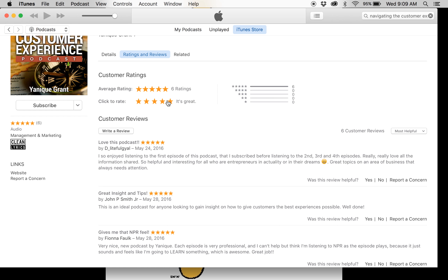You can click here to rate the podcast. One is I hate it, two is I don't like it, three is it's okay, four is it's good, and five is it's great.